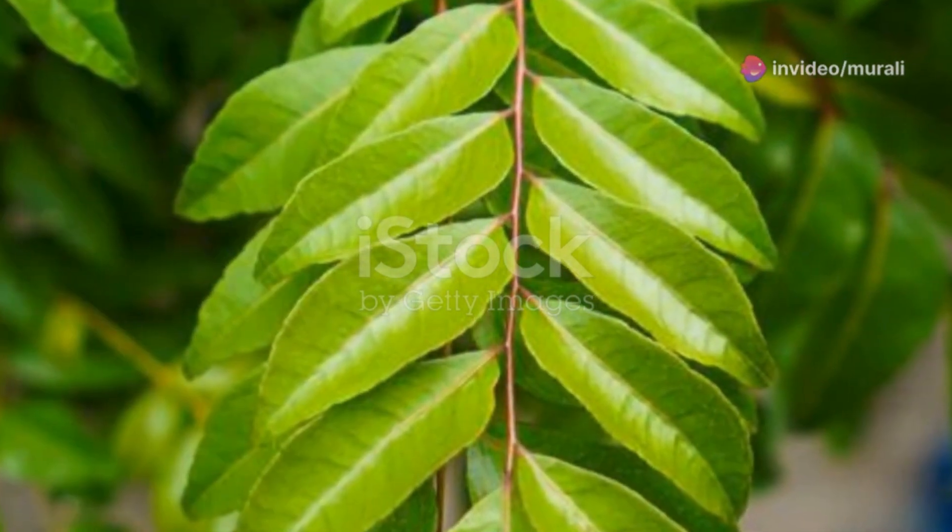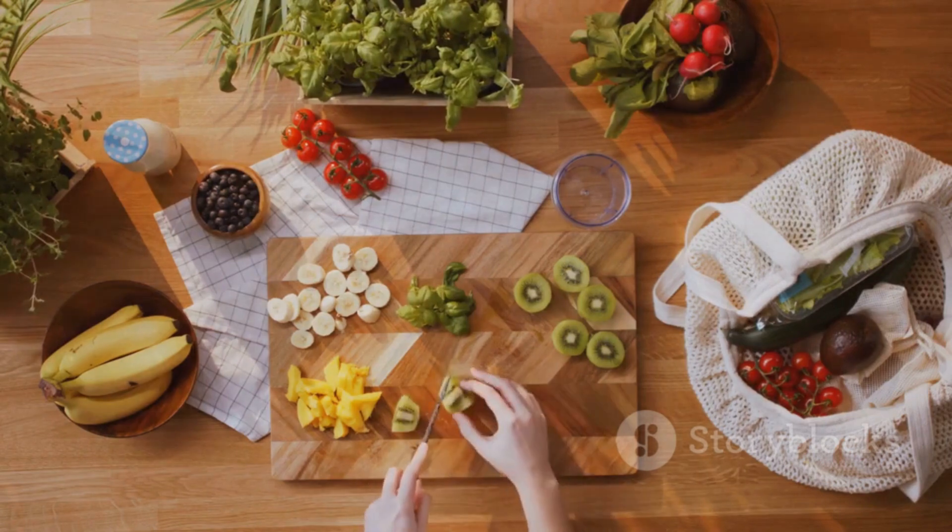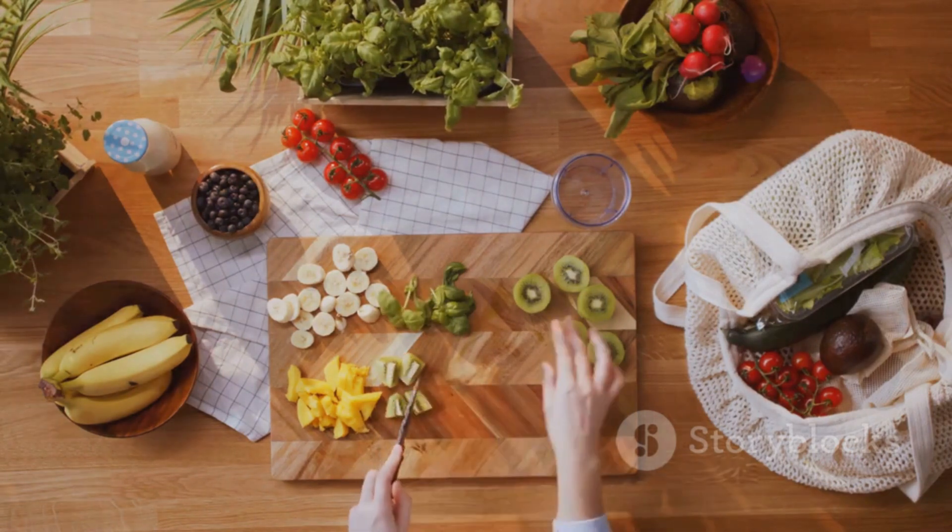Next, they're antioxidant powerhouses. Packed with vitamins A, C and E, curry leaves help fight free radicals, potentially lowering the risk of heart disease and cancer.